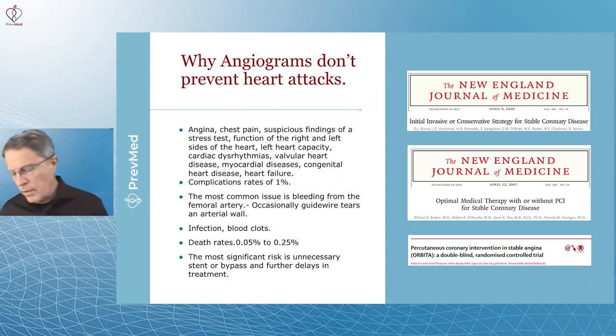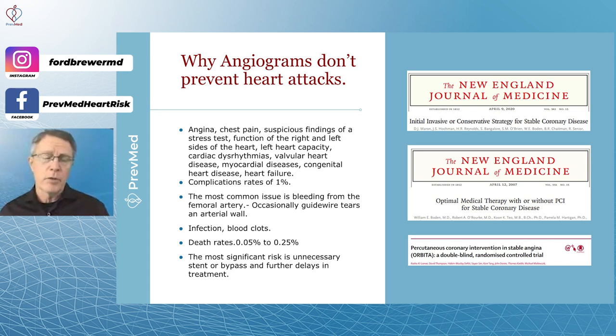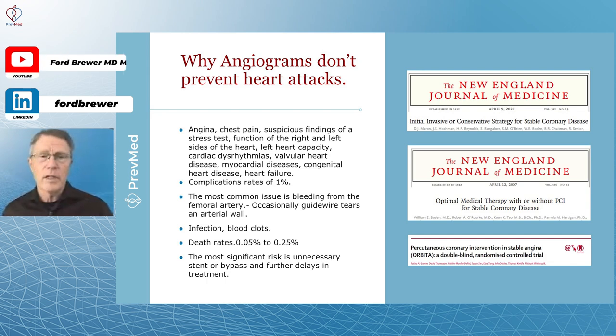When you compare that to a high-risk patient — and by definition, high risk means a probability of a heart attack within 10 years of 10% or higher, with half of those resulting in sudden death — that's a five percent probability of sudden death over the next 10 years, which is much higher than the death rates from the instrumentation itself.